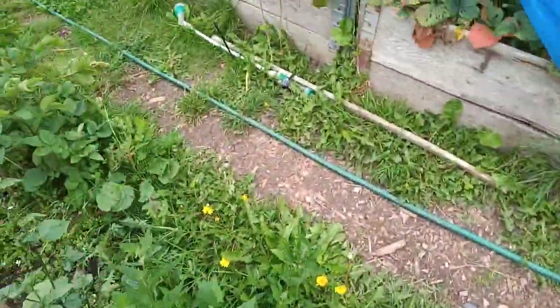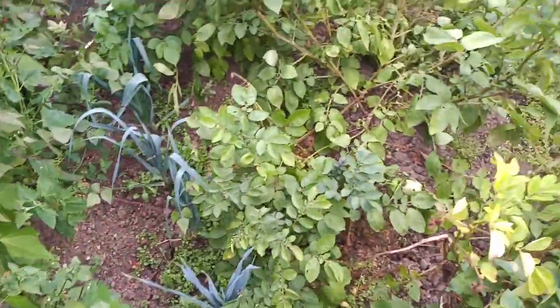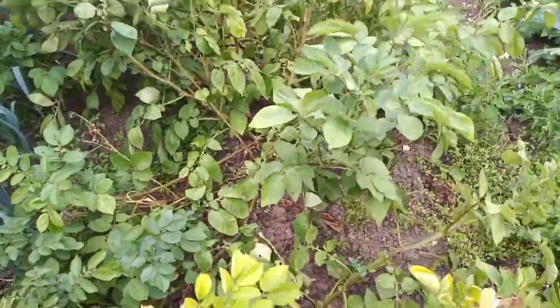They're doing good — you can hear the wind. And some leeks along there, they're doing nicely. Potatoes — they're ready to be dug out at some point.